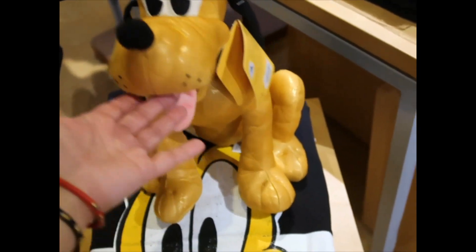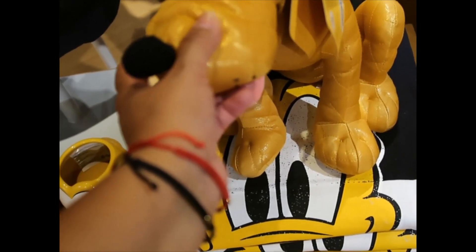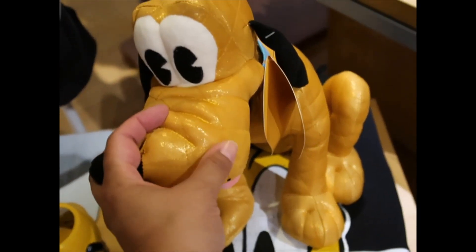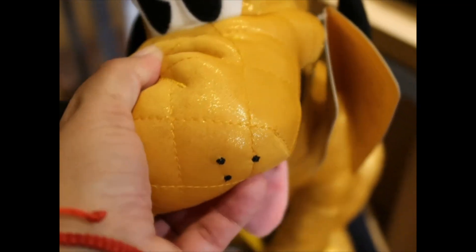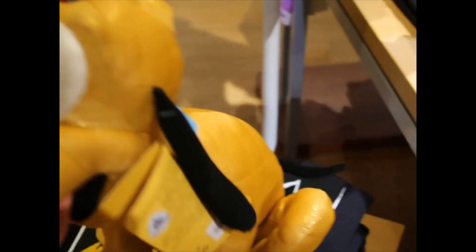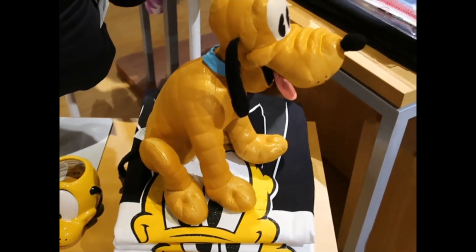And here they have the Pluto 90th plush. The fabric has some glitter, but it's part of the fabric — it doesn't rub off. He is beautiful. This boy is $26.99. But I don't understand why he's wearing a blue collar — was that the color of his collar when he first appeared? That's a good question, I don't know. But that's beautiful.